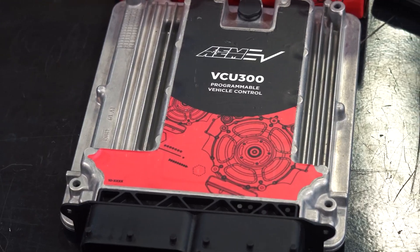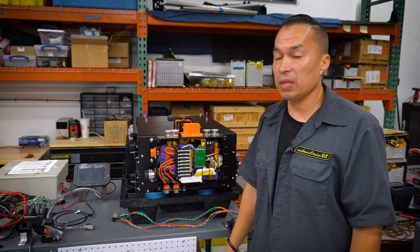And of course the AEM VCU 300, which is great — we've been able to work with that superbly.